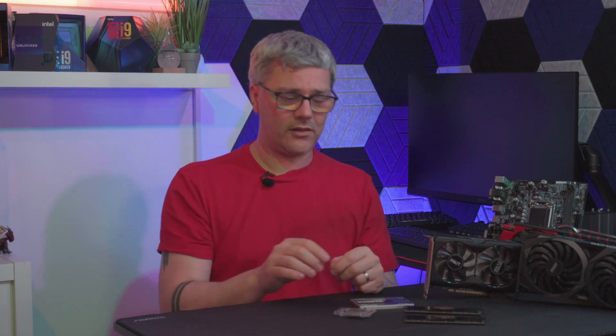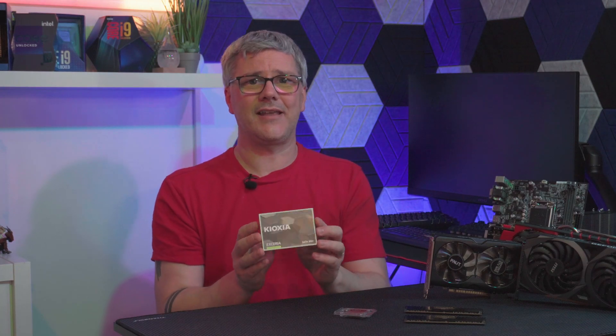I'll also be using the Keoxia Xeria 480GB SSD, which has shown to be a really good drive for my needs and testing. And the final thing we need is a monitor — it's the MSI G271, running at 145Hz and 1080p.